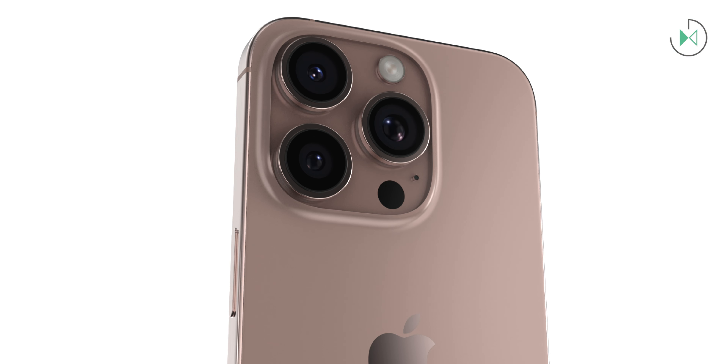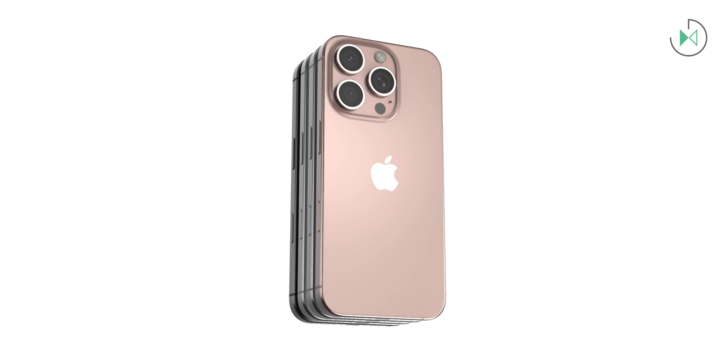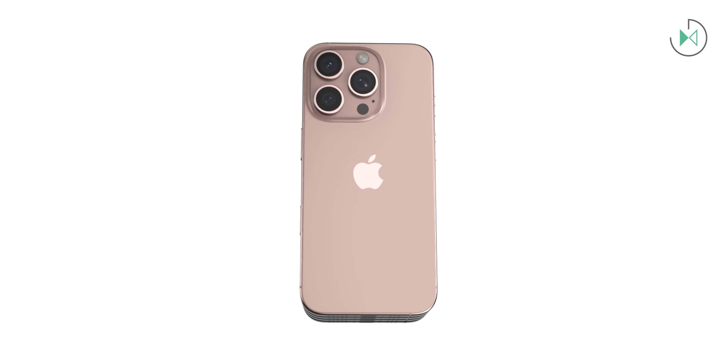Finally, it is also said that the ultra-wide camera will have a 48 megapixel sensor, meaning it will be able to give us better pictures at night. Also, the high resolution mode would be available, and it would also allow recording spatial video in 4K, as currently the iPhone 15 Pro Max can only record spatial video in full HD.